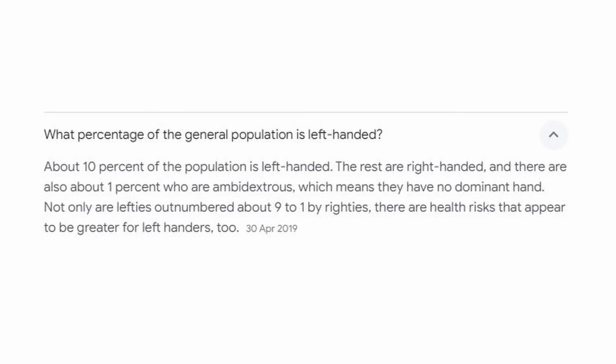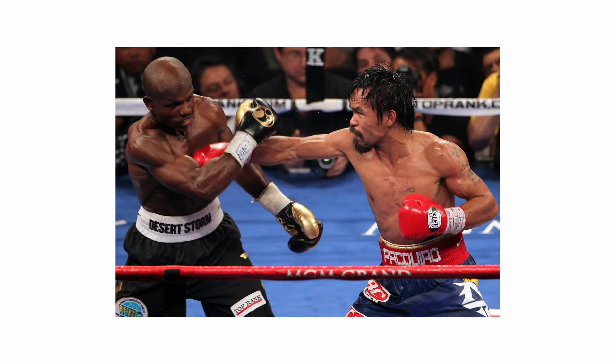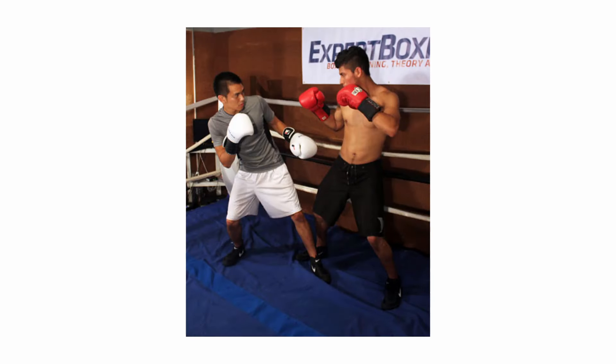This is only natural when you consider that the majority of people are right-handed, with only 10% of people being left-handed, making Southpaws a rare breed in boxing. As a result, Southpaws have the advantage because of the simple fact they are used to competing against orthodox fighters, whereas orthodox fighters are far less accustomed to fighting Southpaws.